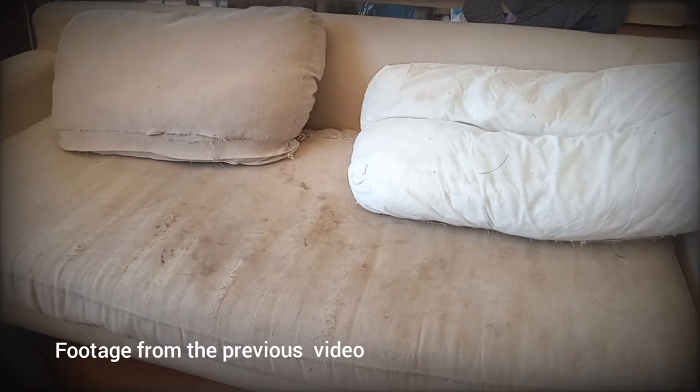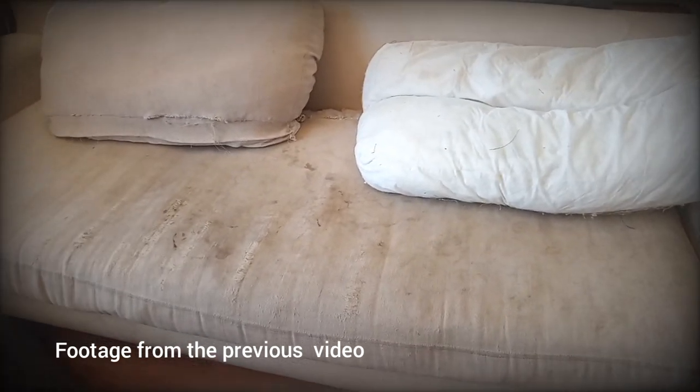Without wasting much of your time, today's video is about an old couch that we received yesterday. I talked about it in the previous video, but if you're new and don't know what's going on, here's a clip about this couch that we are going to talk about again today — so stay tuned.